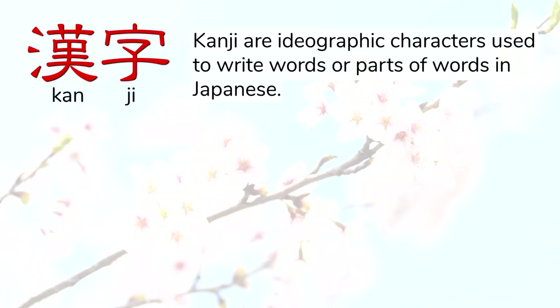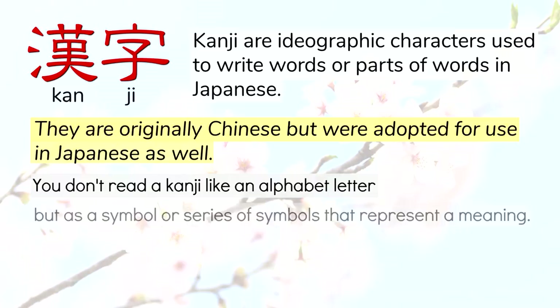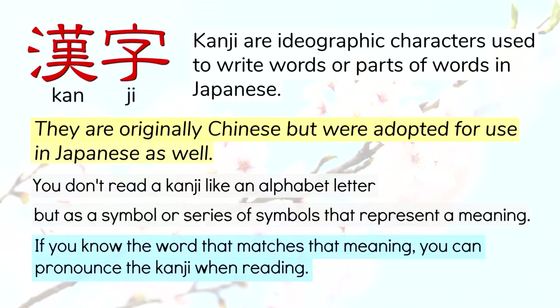Hello everyone, welcome to the LangFocus channel and my name is Paul. Today we're going to look at a wild way of studying kanji. If you don't know what kanji are, they are ideographic characters that are used to write words or parts of words in Japanese. They are originally Chinese, but were adopted into Japanese as well. You don't read a kanji like an alphabet letter, but you look at it as a symbol or a series of symbols that represent a meaning. If you know the word that matches that meaning, then you can pronounce the kanji when you read it. Of course, there's a bit more to it than that, but that's the gist of it.